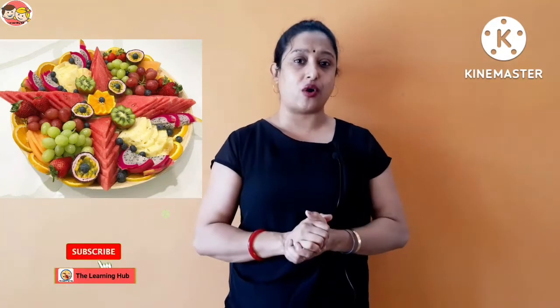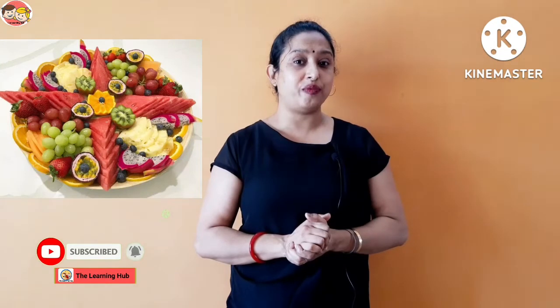Children, have you ever eaten fruit salad? How does it taste — yummy! Fruit salad is a dish made up of different types of fruits, and it's a very delicious and healthy dish. You can make a delicious fruit salad with real fruits — it's an amazing activity. Let's enjoy the fruit salad song!